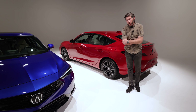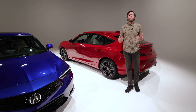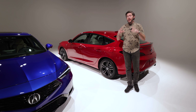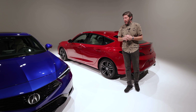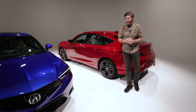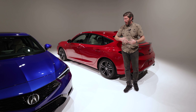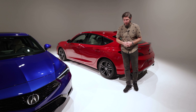The new Acura Integra is slated to begin production soon, and it will be built in Marysville, Ohio. We expect the starting price to be just over $30,000. Interestingly, they're packing the fully loaded A-Spec with technology package version with tons of stuff, and you don't need to spend a lot to get it — that one should land in the mid to high $30,000s as well. You're not going to need to pay over $40,000 for one of these, which frankly is kind of crazy.